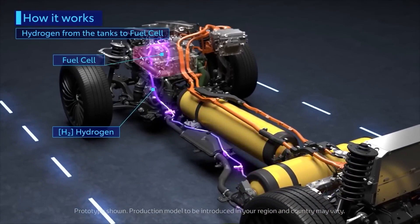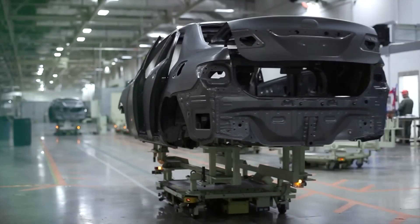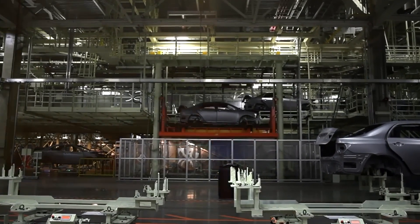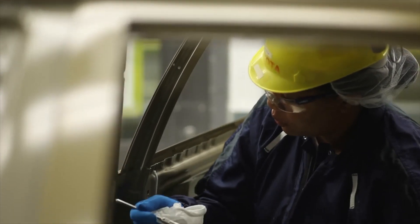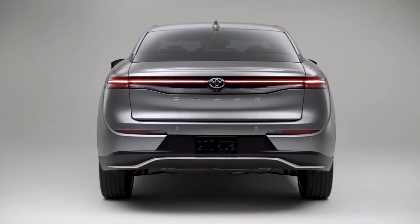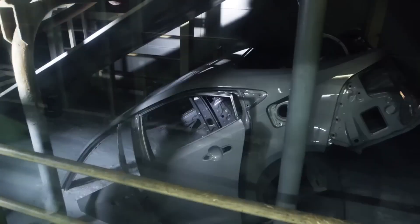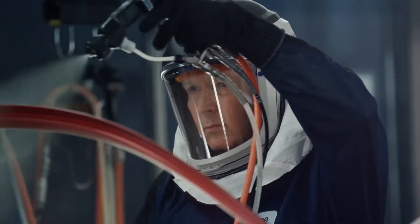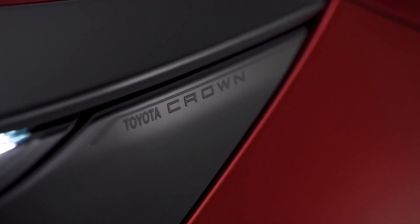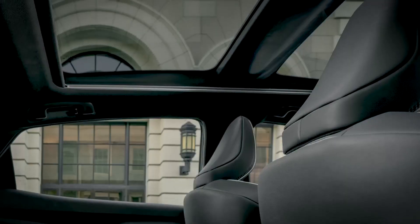Toyota's new crossover type body style is set to shake things up in the world of hydrogen fuel cell cars. This body style is a raised sedan that offers a more elevated driving position for drivers who want a high-riding vehicle, but with a smaller design. Firstly, it is smaller and more fuel-efficient than traditional SUVs, making it perfect for urban environments. Secondly, it has the technology to keep up with more traditional vehicles while offering a unique driving experience.